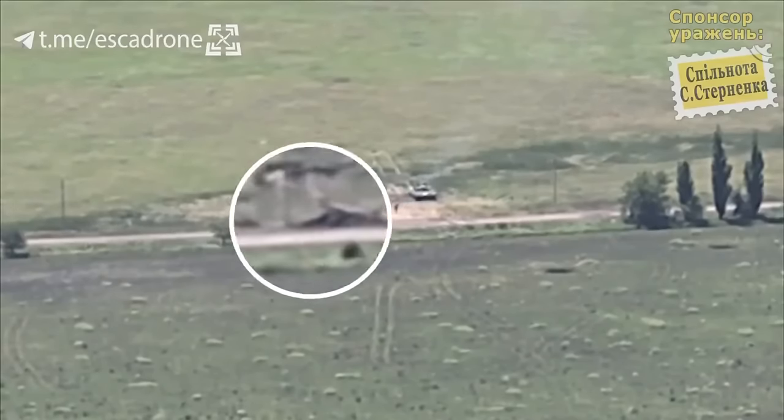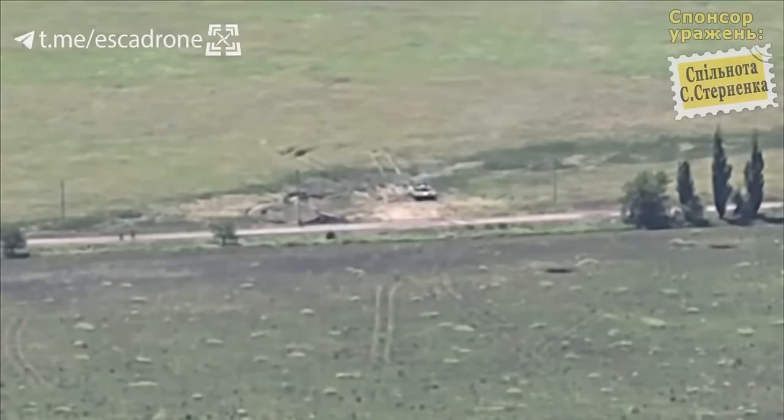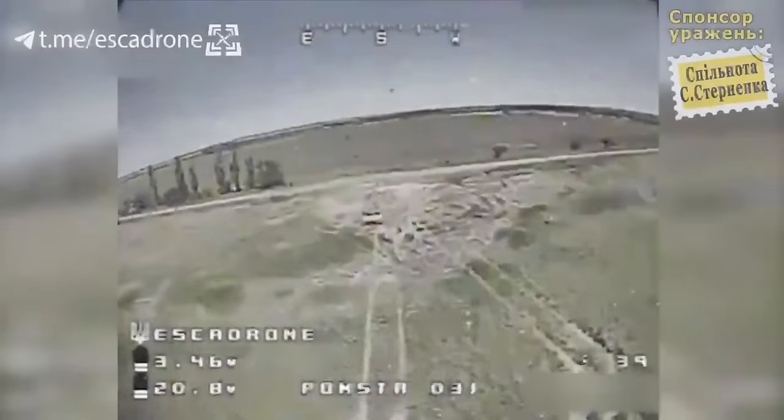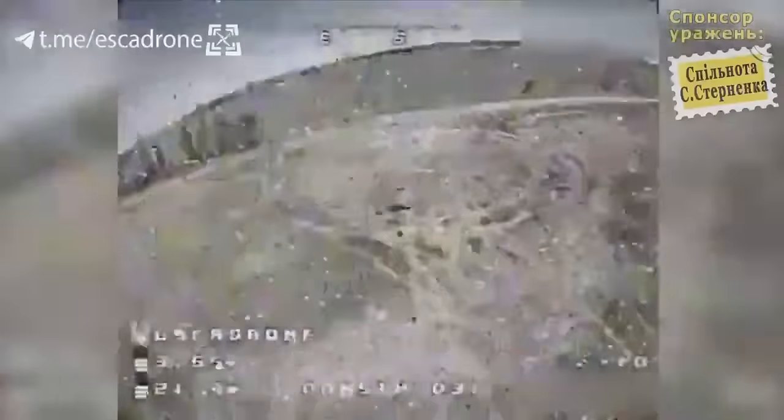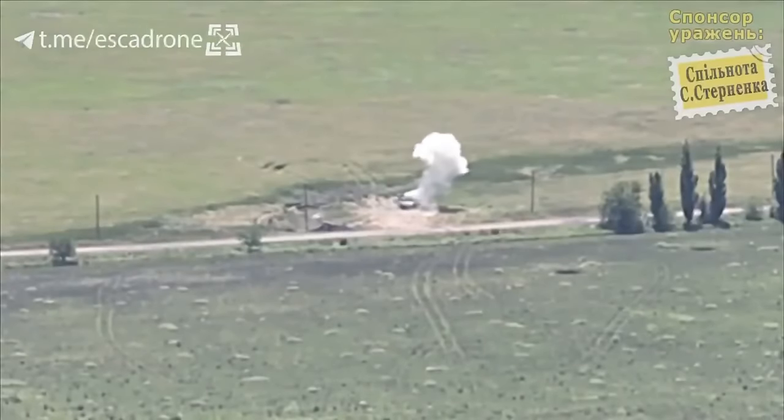While uncertain how much damage has been caused, a secondary drone comes in from the back and hits the turret. But while this probably is enough to immobilize the tank, a third drone comes in and does the same thing.